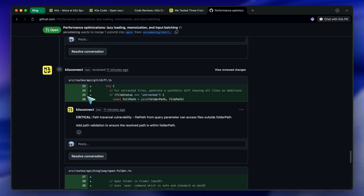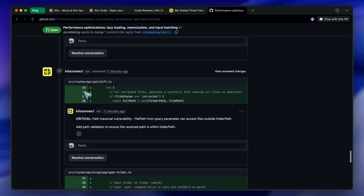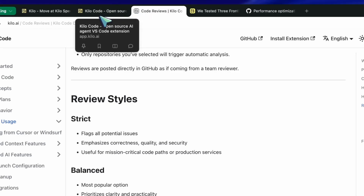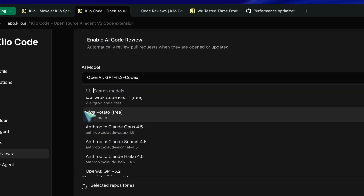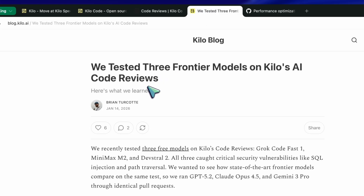Let's talk about what makes KiloCode's approach different. First, you can pick from over 500 AI models — that's not a typo, 500 models. So you can use GPT 5.2 Codex, which according to Kilo's own benchmarks is absolutely crushing it for code reviews.